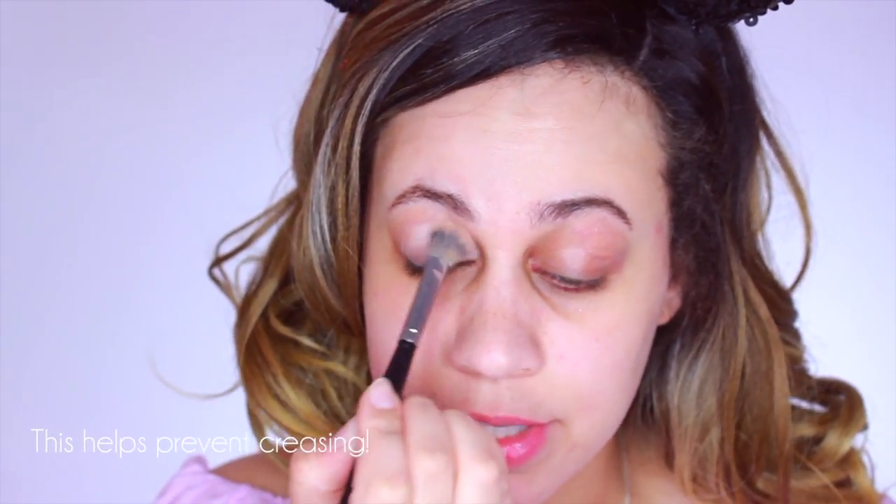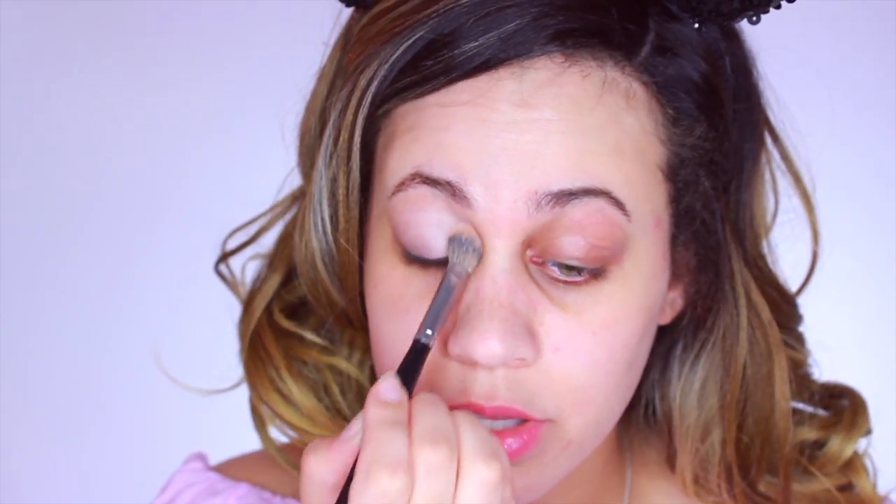By priming your eyes you're going to help make the eyeshadow stick and last longer — it's going to keep everything locked in for the whole day and it's not going to move around. I also have a little secret to share: before doing your eyeshadow, if blending isn't going well and your eye primer feels a little too sticky, add a bone-colored or light beige color close to your skin tone and pat it on to help set the eyeshadow. That way it won't crease and it'll blend very nicely.